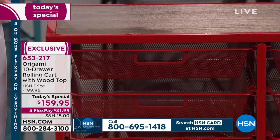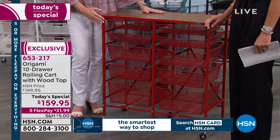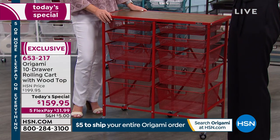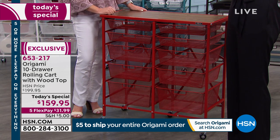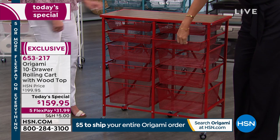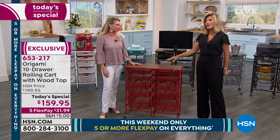This is our 10-drawer system — brand new, first time anybody has seen it today. Three different drawer sizes, two different sides, one unit, zero assembly. Holds 99 pounds worth of weight. Absolutely incredible — all these drawers glide like a dream. Let's go through the colors first, because we're getting limited, and then I'll show you how easy the assembly is.